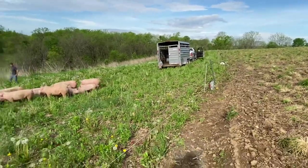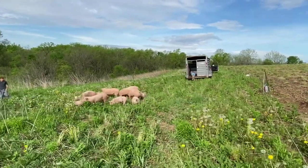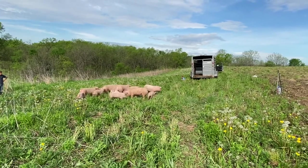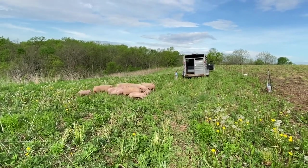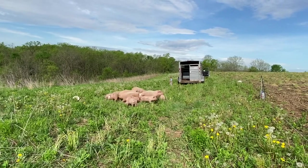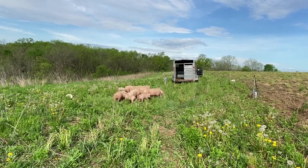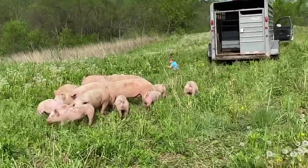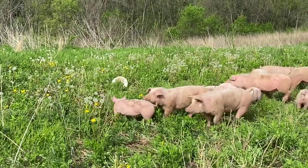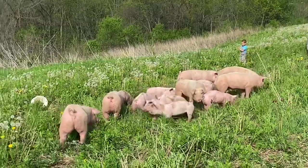You got one wire — polywire here holding these guys in — so gotta do a little training. They're gonna fight a little bit.